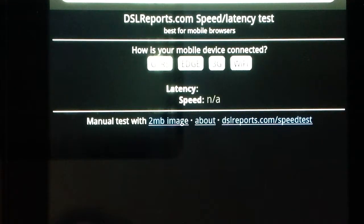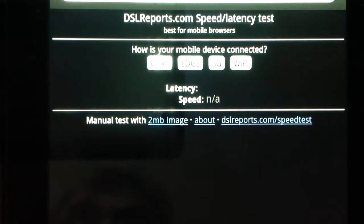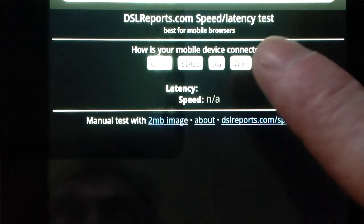How is your mobile device connected? The right-hand most option says Wi-Fi, and that's what I've got. So I'm going to show you what happens when I hit that Wi-Fi button.